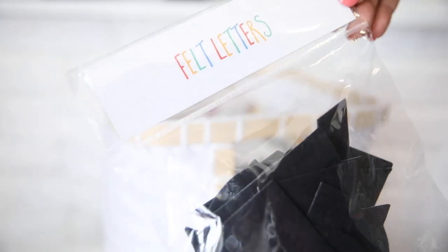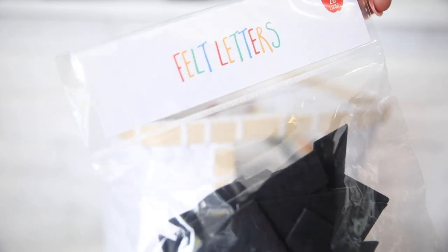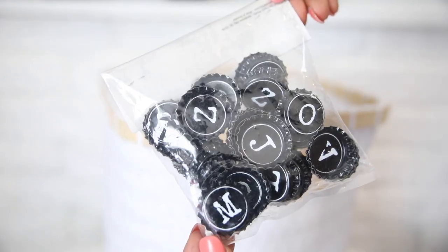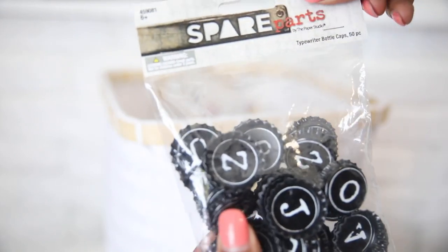I got these felt letters — I try to pick up different types of letters anytime that I can. I just think it's a fun way for them to do spelling. These are just black felt letters. I also got these from Hobby Lobby — I thought they were on sale and then they weren't, and I didn't have the heart to take them back because the kids liked them so much. They're just bottle caps with letters on them — I thought they were super cute.